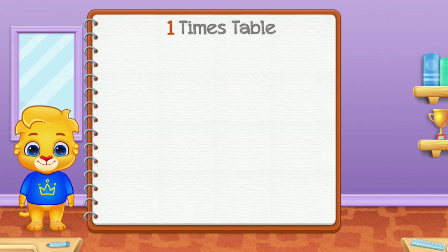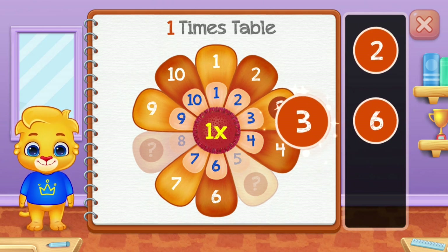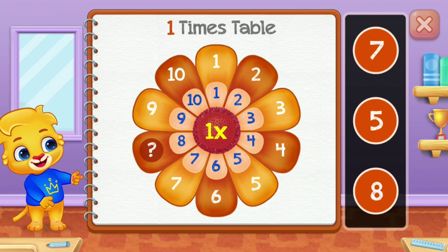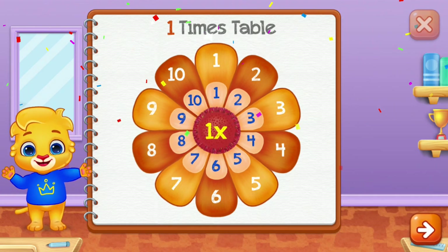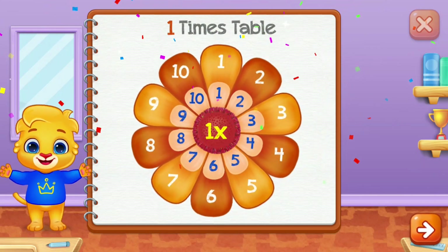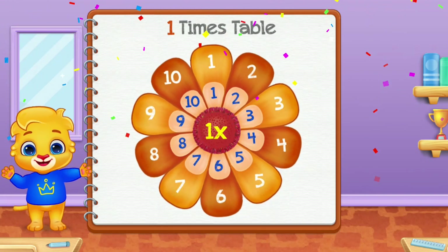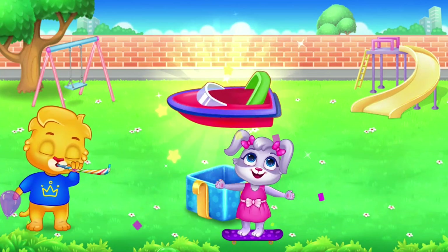One times table! 3. 5 — well done! 8. Wow! Hurray! Woo!